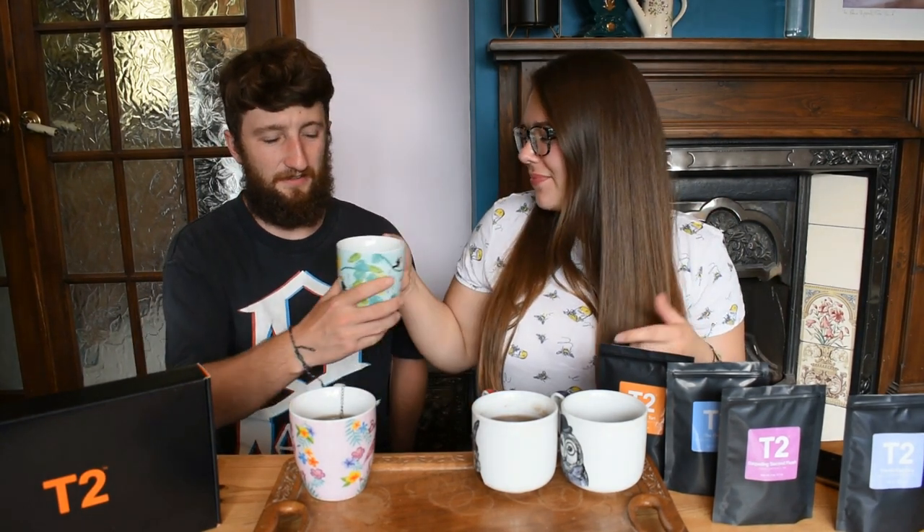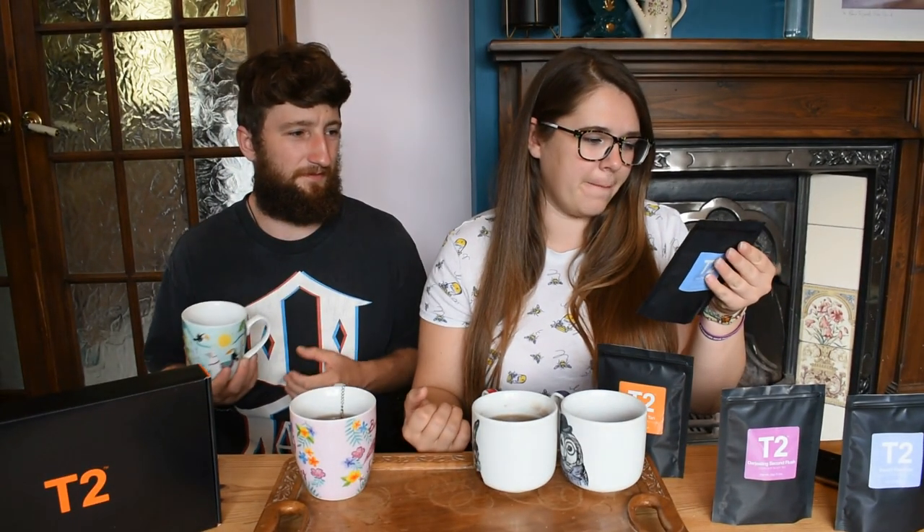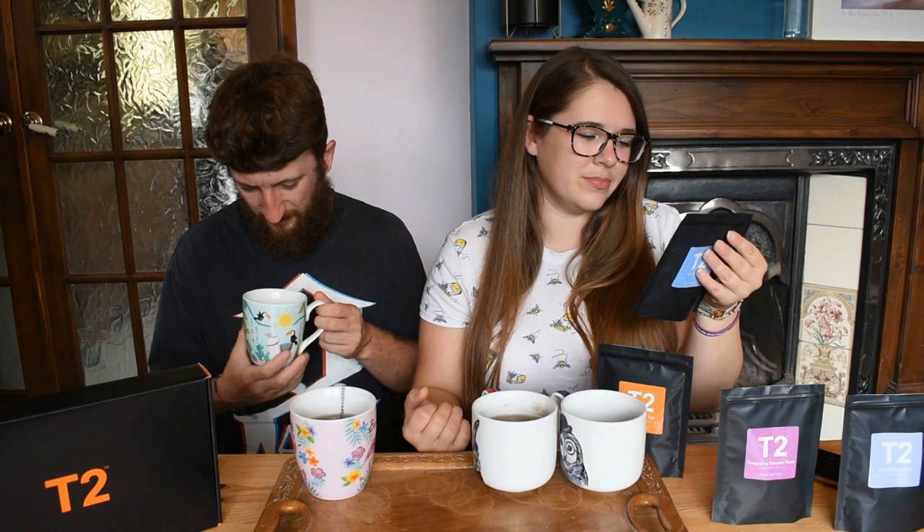Next up we have our wellness tea, the Dreamer. It smelled lemony but I'm not really getting the lemons from tasting it, to be honest. It tastes like I'm being healthy — if you drink tea for health benefits you will probably like this. It's a little bit bitter. It reminds me of green tea, and I know it's not, but green tea is the healthy tea. It's not bad but it's not for us.